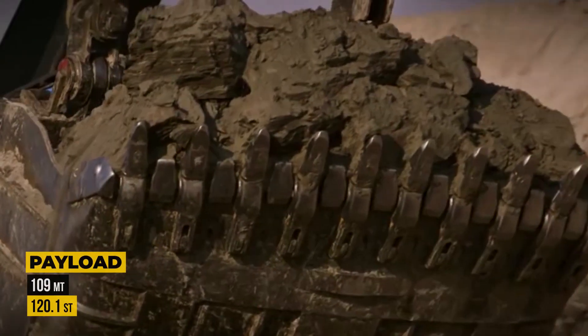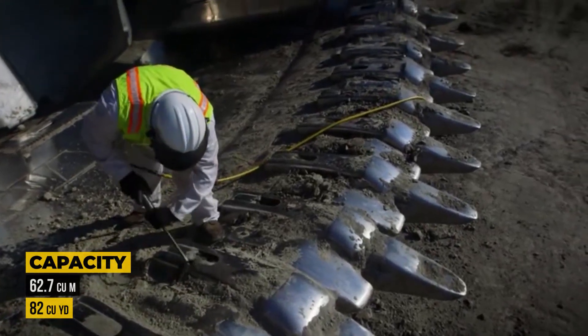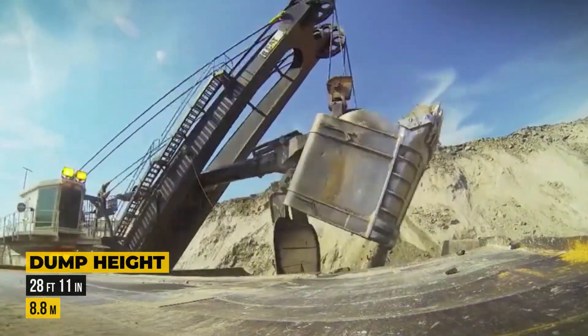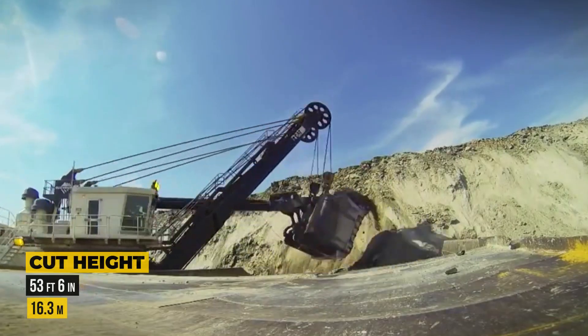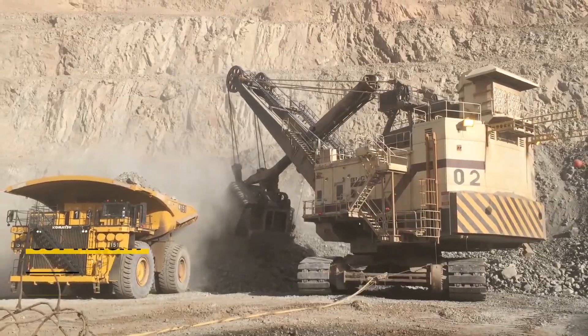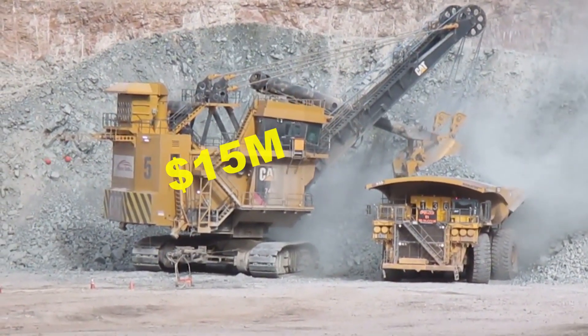This machine boasts a dipper payload of 109 tons and a capacity of 62.7 cubic meters or 82 cubic yards. With a dumping height of 28 feet 11 inches and a maximum cutting height of 53 feet 6 inches, it's a true giant in the world of electric rope shovels. A brand new unit of this shovel comes with a price tag of over $15 million US dollars.